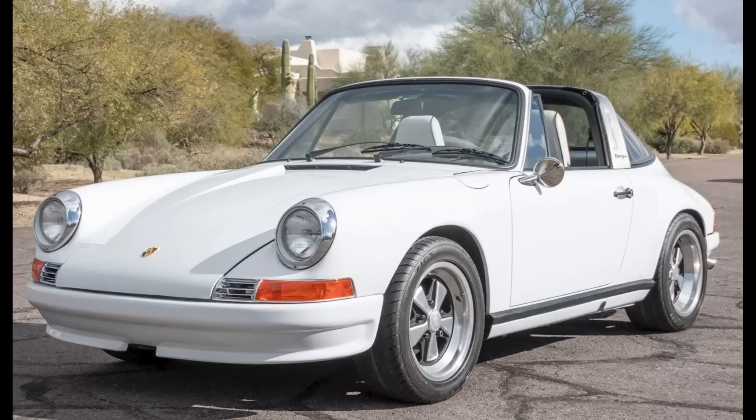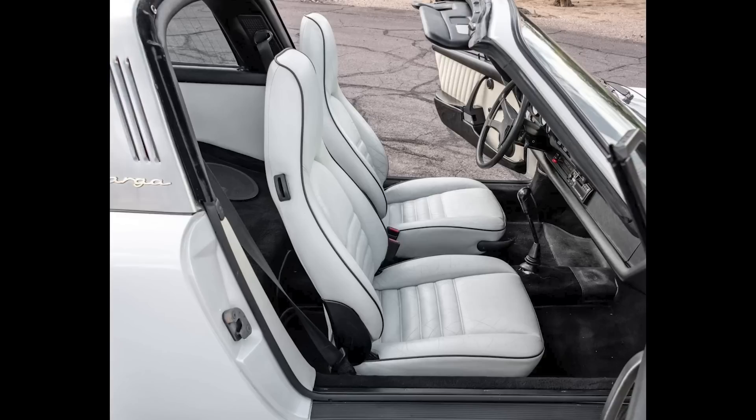A repainted white 1970 911T Targa project car sold for $41,911. Originally a tangerine, this car has engine troubles — fuel leaking, starting and running issues, and paint chipping in several places. Strip it and spray it in tangerine, and there's probably room for a small profit. This was probably well purchased.